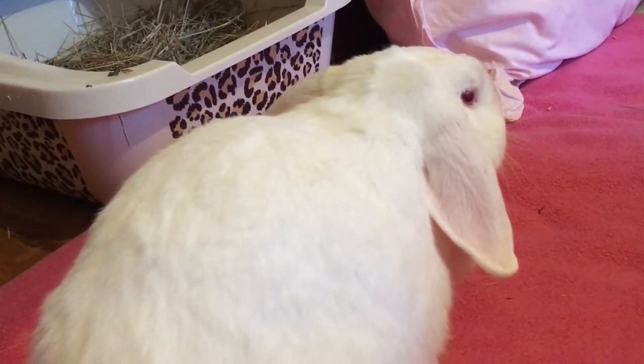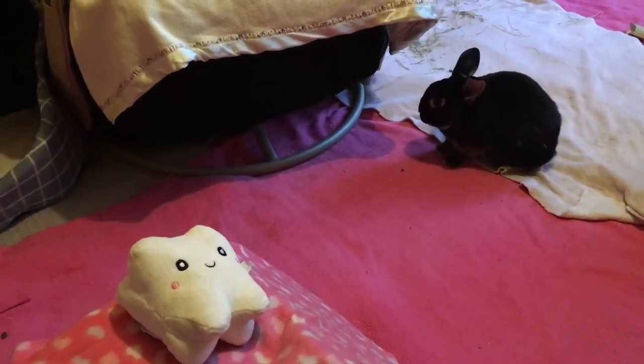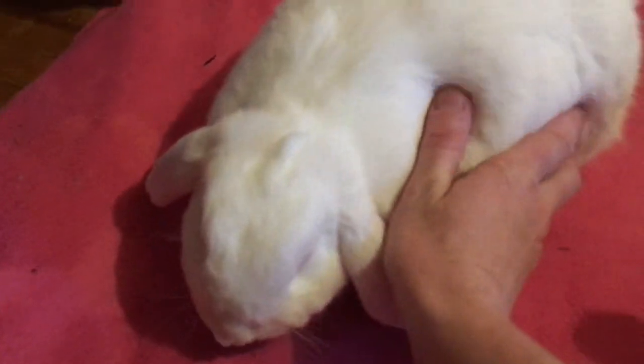She has had blockages with hairballs before and she's never done that. She was hunched over, just in the one spot hunched over, and also pressing her belly flat to the ground, and I just felt it was probably gas.